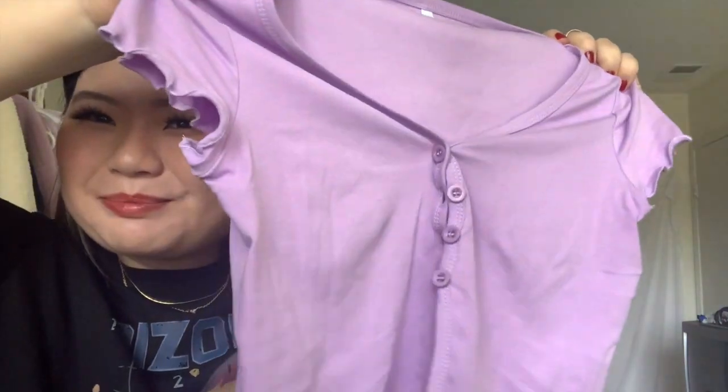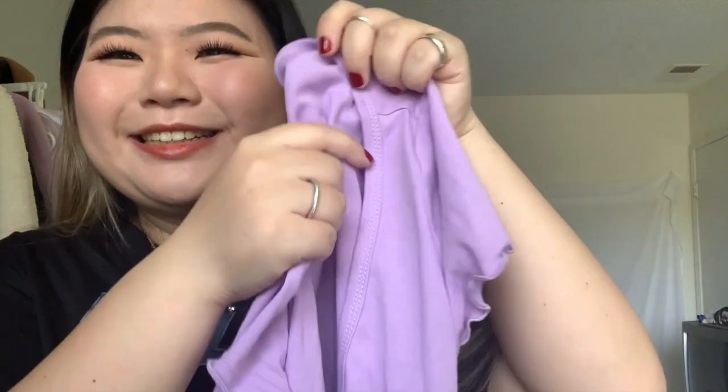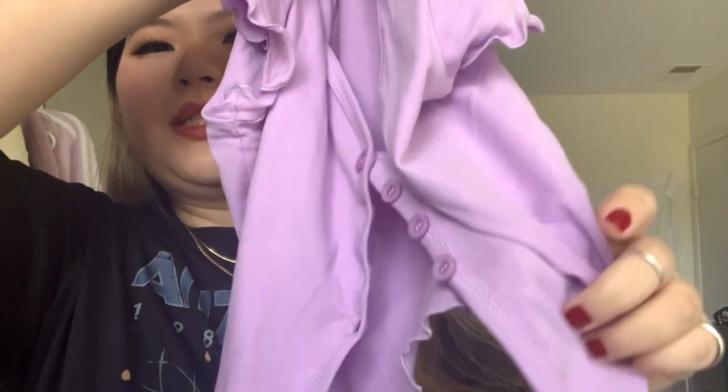My next item is this purple top that buttons halfway and then the other half is open/showing. I don't have any purple pieces in my closet so I wanted to be a little adventurous. I wore it once and it's really cute. I really like how it's half-button and the arms have these frill/ruffle details. I got it in size medium.